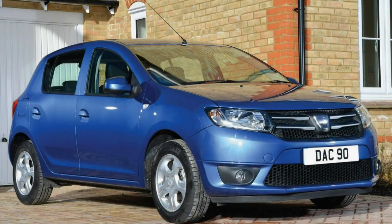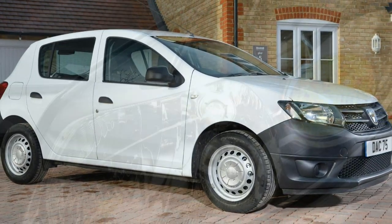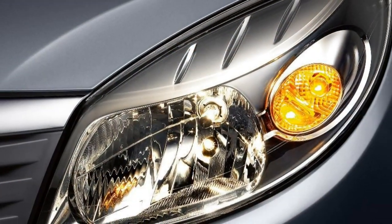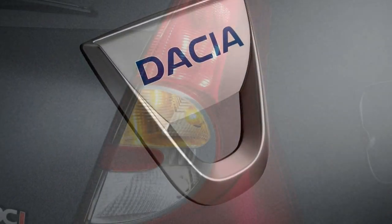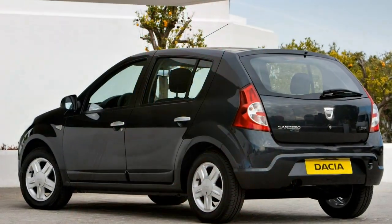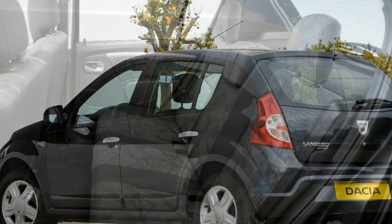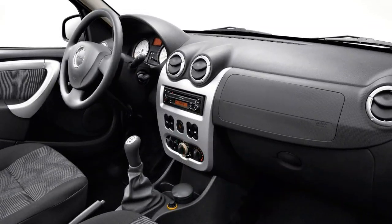Dacia's second-generation Sandero enters the UK market for the first time in the supermini's history, and it is the cheapest car on sale in the UK based on official list prices. Prices will start at just £5,995, rising to £9,795 for the top-of-the-range Laureate trim.